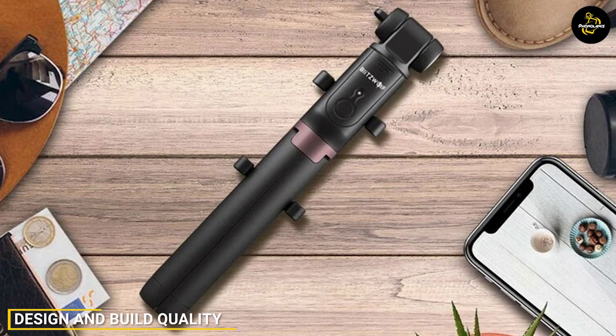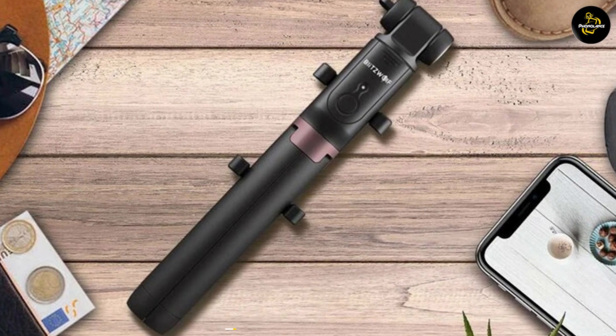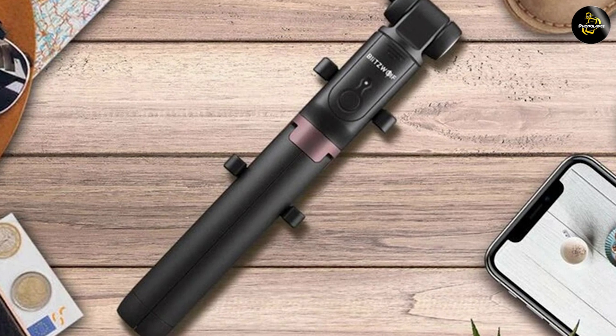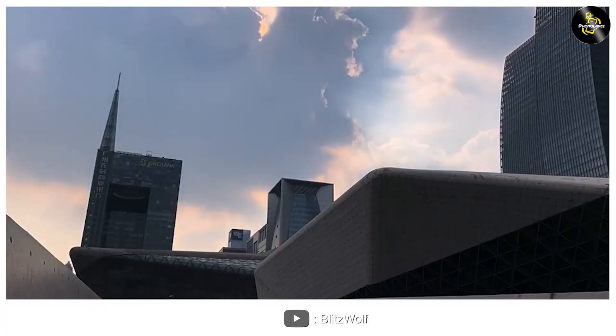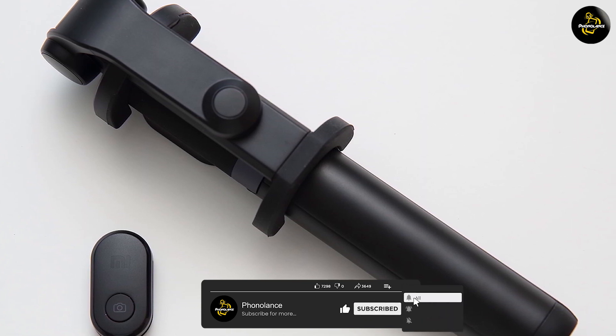The first aspect we'll be looking at is design and build quality. The BlitzWolf selfie stick features a sleek and compact design with a sturdy aluminum alloy construction. It's lightweight and can be extended up to 32 inches, perfect for capturing wide-angle shots. The Xiaomi, on the other hand, offers a similar design with an adjustable length of 36 inches.